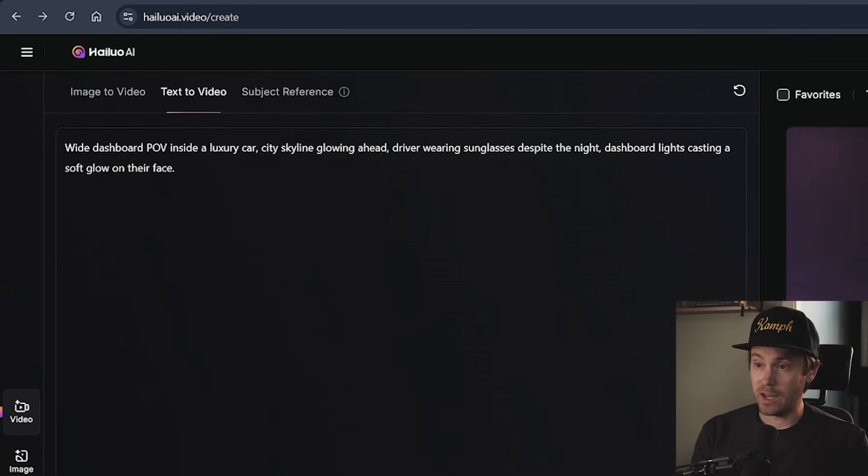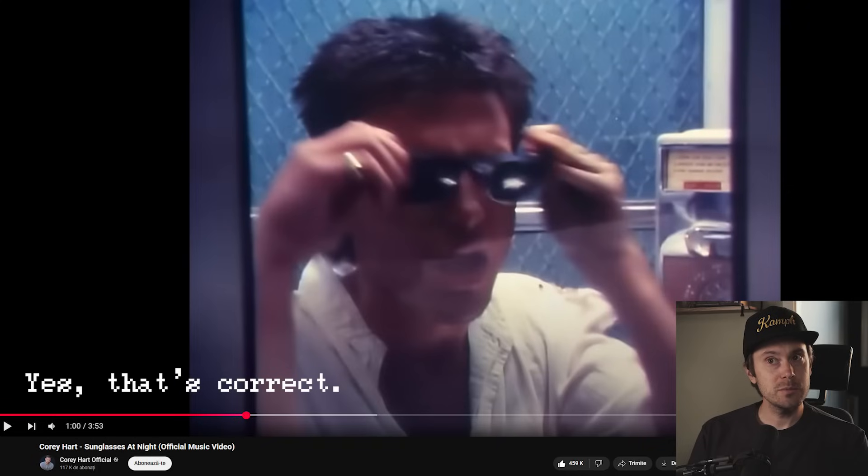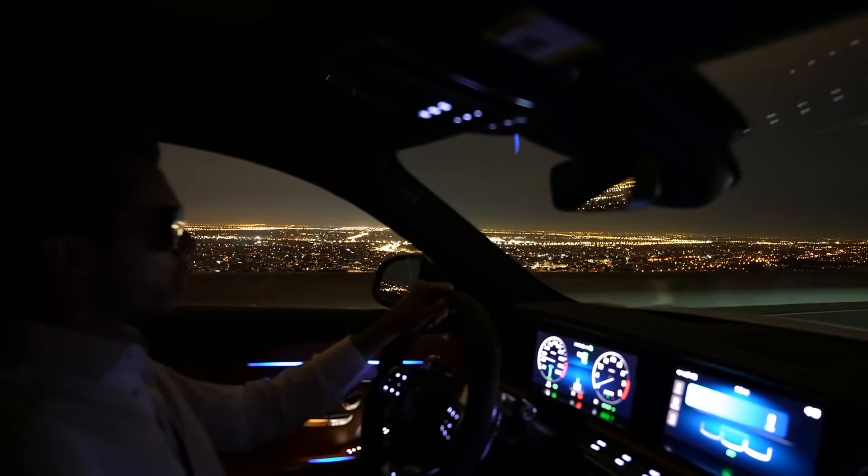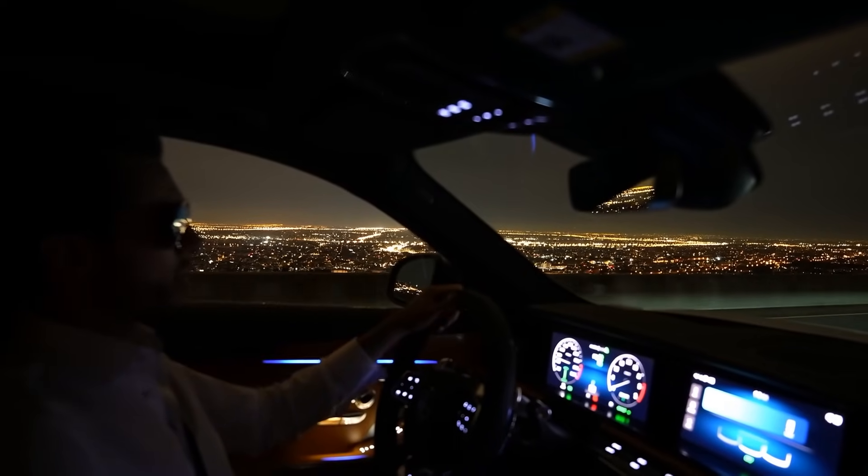We have a wide dashboard POV inside a luxury car with a city skyline at night. This is a pretty cool output, and I really like what they're doing with the random generations from the UI on the screens inside the car — that's pretty cool. These examples were all text-to-video, and I feel that whenever you're doing text-to-video, overall you're getting great results because you're just letting the AI model run with it and be amazing.